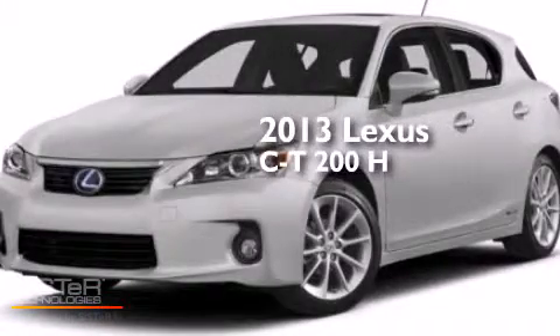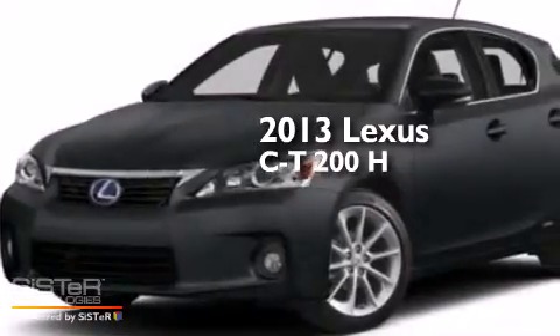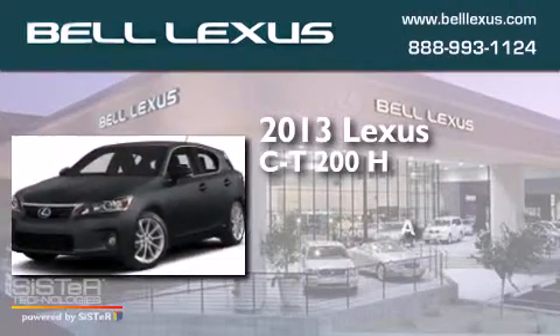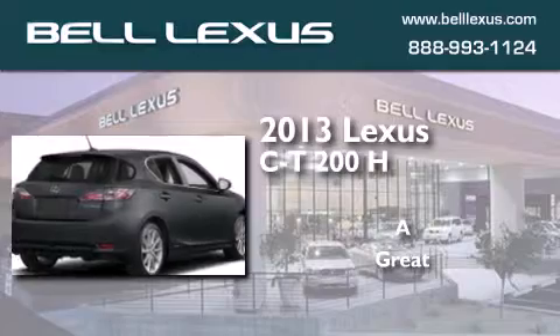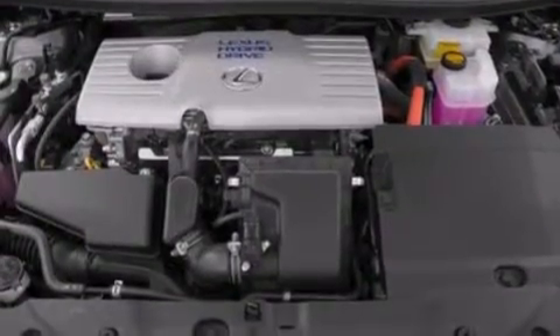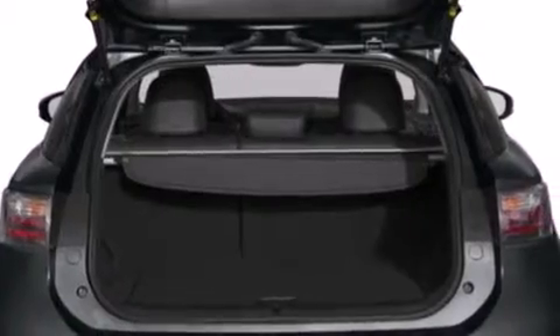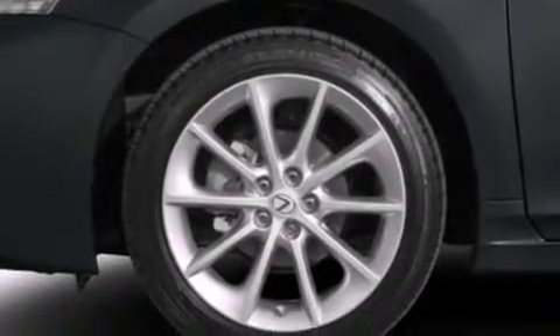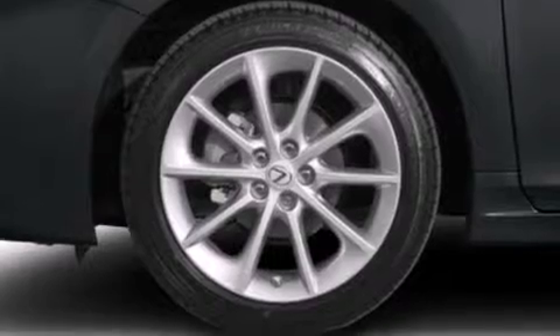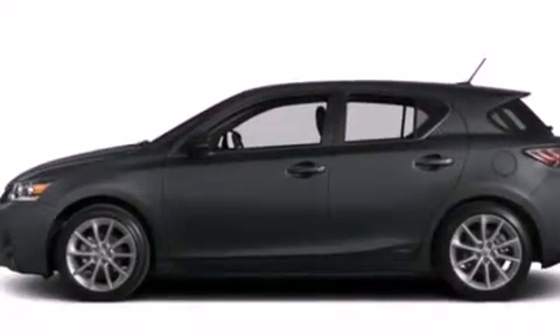This is a brand new 2013 Lexus CT200H. Features include traction control and stability control systems, a multifunction display, cruise control, a six-speaker audio system, front-side impact airbags, air conditioning with automatic climate control, a split folding rear seat, a rear window defroster, a CD player, and aluminum wheels.